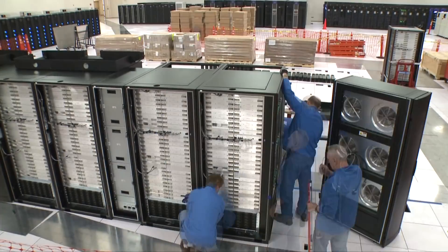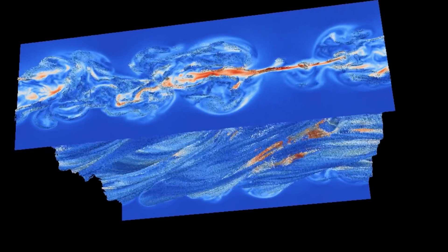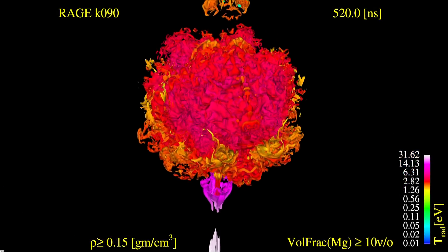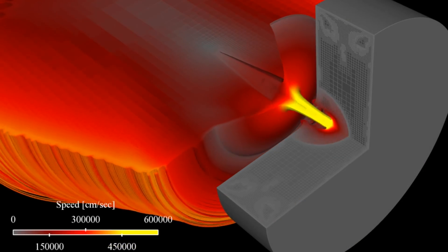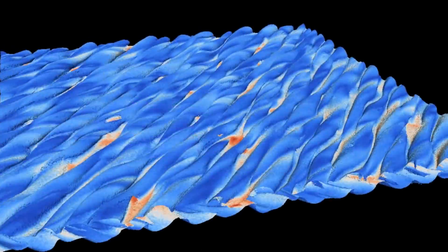How do these technologies work together, or do they work at all? It's one of the key elements in the overall stockpile stewardship program because it allows us to do simulations at large scale. Not only can we do larger problems that we haven't been able to do before, but we can do them more quickly.